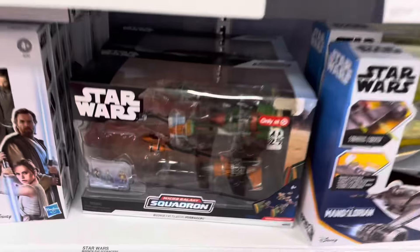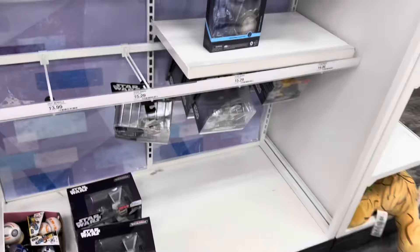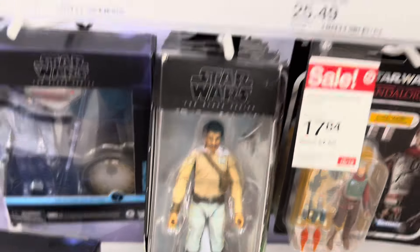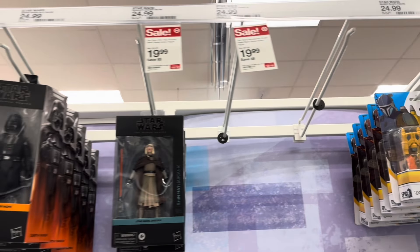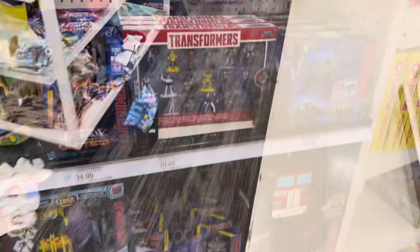Star Wars section. Podracers are here. Sith Infiltrator is here. Still got Darth Maul hanging on. Put Cobb on sale for $17.49. Lando, $19.99. Looks like all the Shreecocks are gone. Mando. Let's go see what else they got.